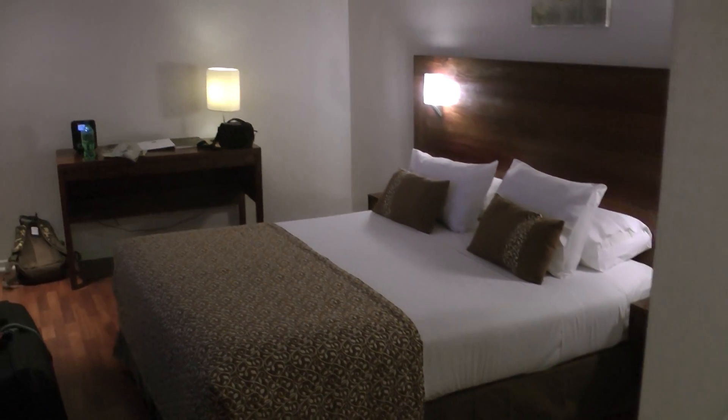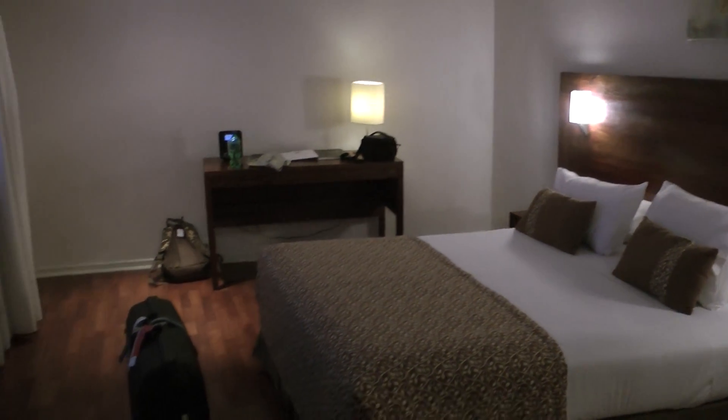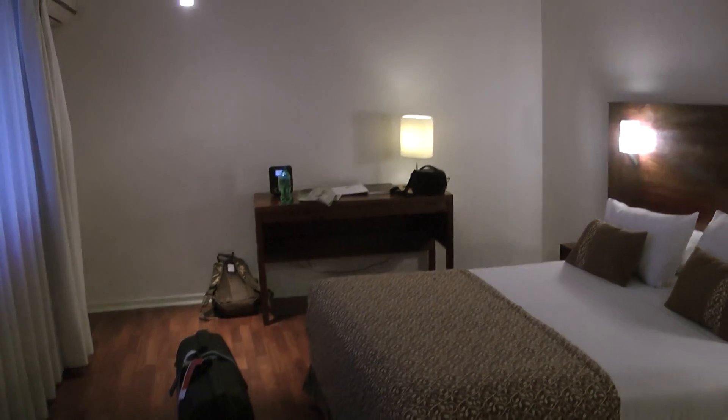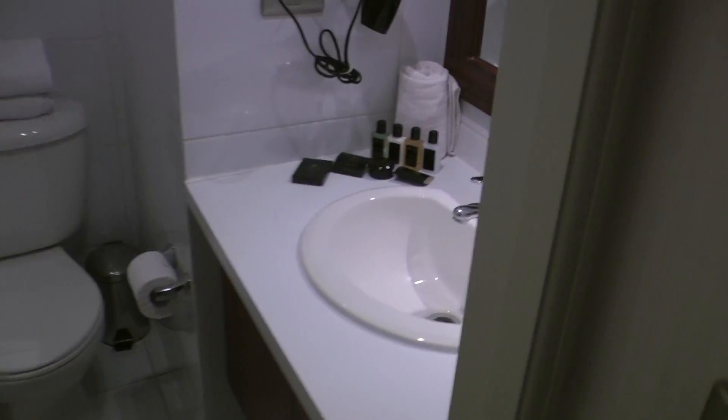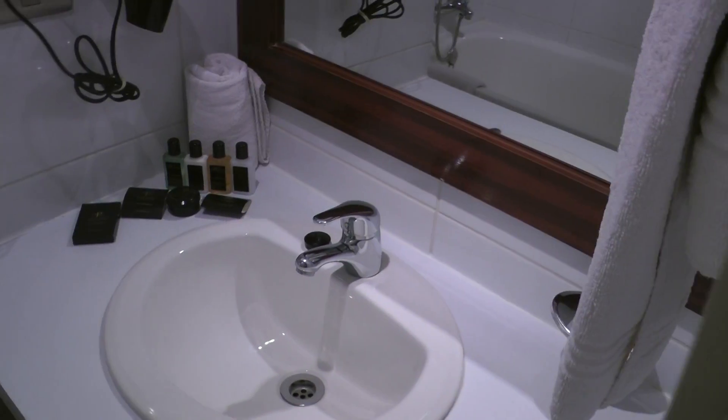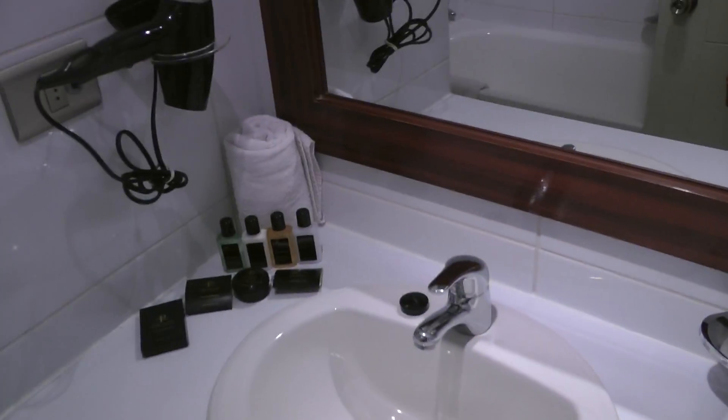And this is the main room. It's very nice, very spacious. Bathroom. And it is a bathroom — it does have a bath. Some of the usual hair dryer and the usual goodies. Very, very clean.